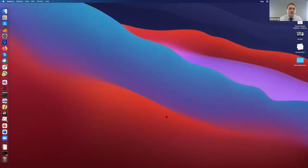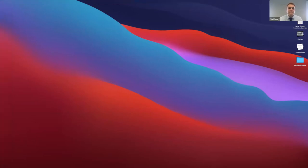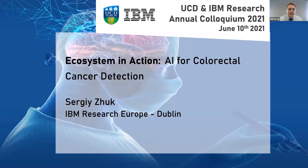Now we're going to move from big picture stuff to thinking of an example of an ecosystem in action, looking at the DTIF project: AI in colorectal cancer detection. For those who might not be aware, the DTIF, or Disruptive Technologies and Innovation Fund, is an Irish government supported collaboration that includes industry, academics and clinicians. Here to tell us more about that is Dr. Sergei Zouk from IBM Research Ireland.